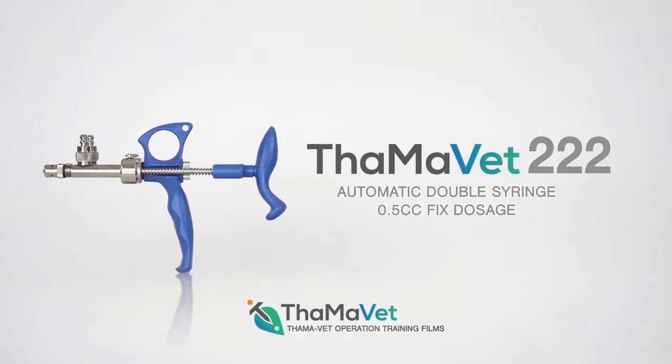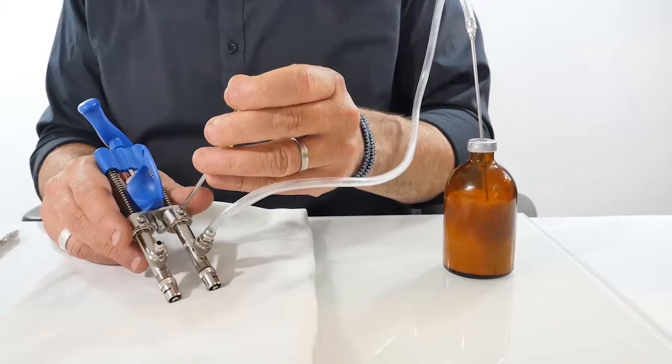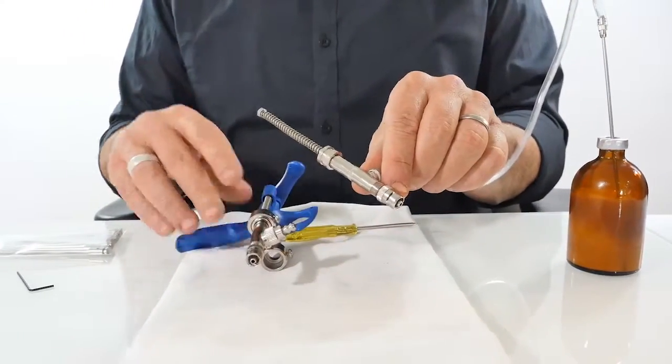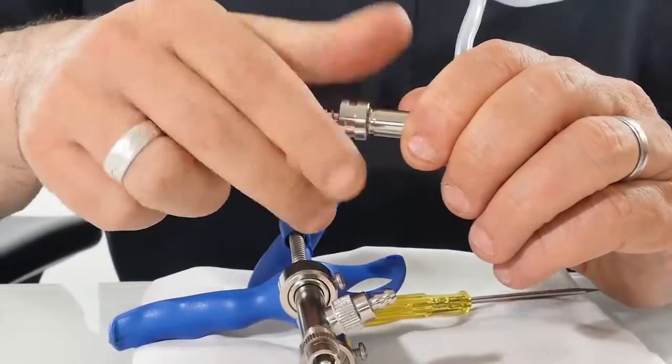TAMA 222 automatic double syringe, 0.5 cc fixed dosage. Before the first use of the day, or if injecting small doses such as 0.2 cc, you may need to help the vaccine reach the syringe.